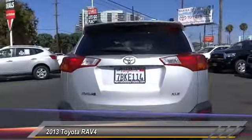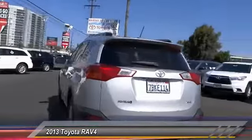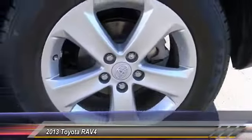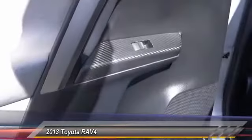Traction control, keyless entry, Bluetooth wireless data link for hands-free phone, air conditioning, front alloy wheels, cruise control, automatic stability control, AM/FM stereo radio, MP3 capability, trip odometer.